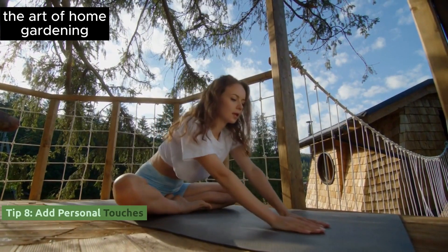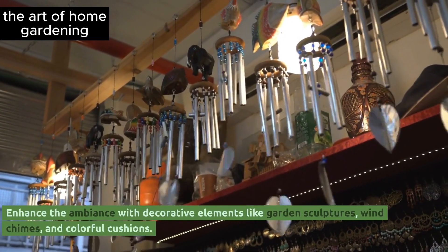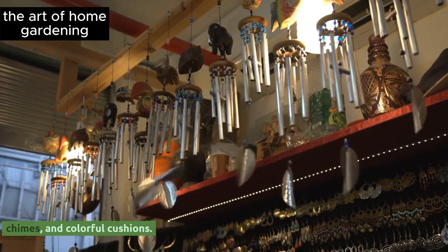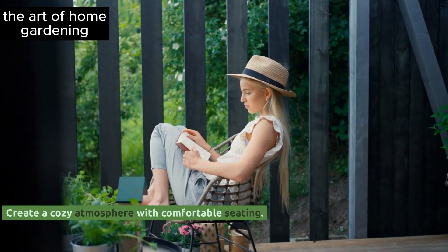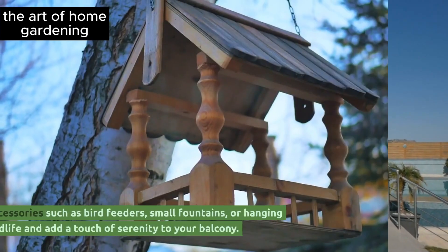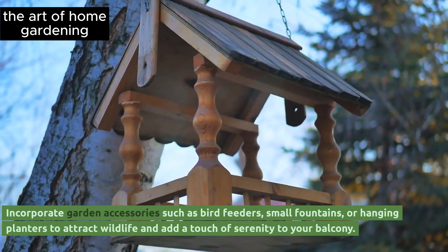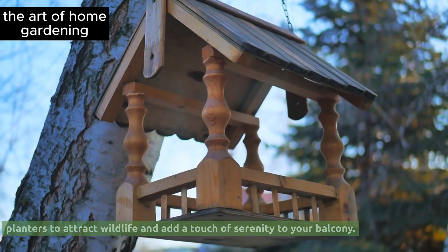Tip 8: Add personal touches. Enhance the ambience with decorative elements like garden sculptures, wind chimes, and colorful cushions. Tip 9: Enhance the experience by incorporating garden accessories such as bird feeders, small fountains, or hanging planters to attract wildlife and add a touch of serenity to your balcony.